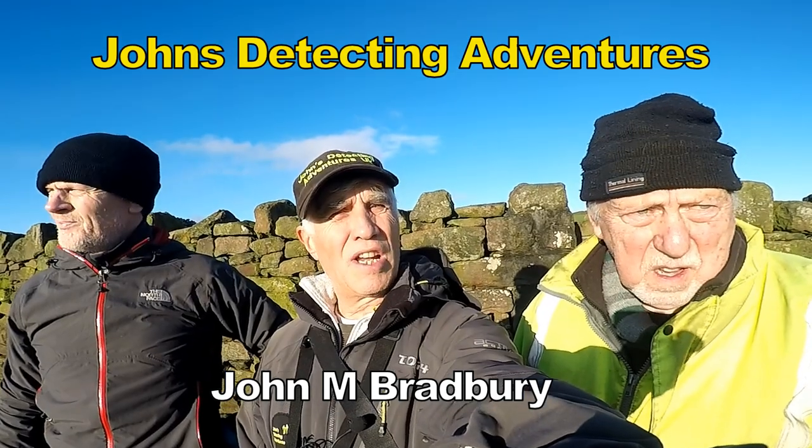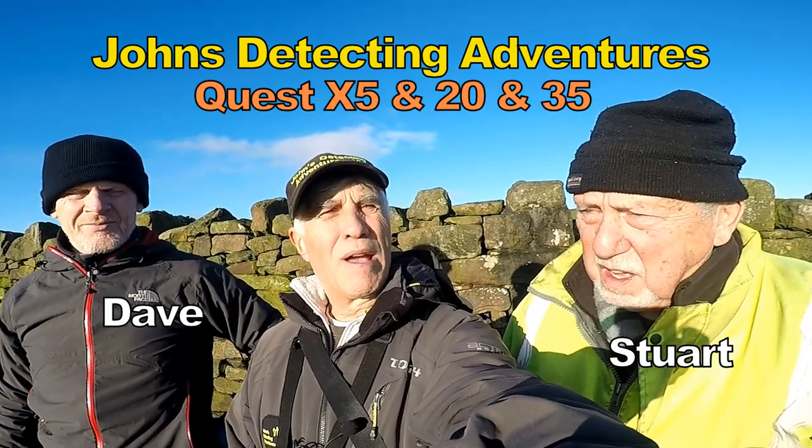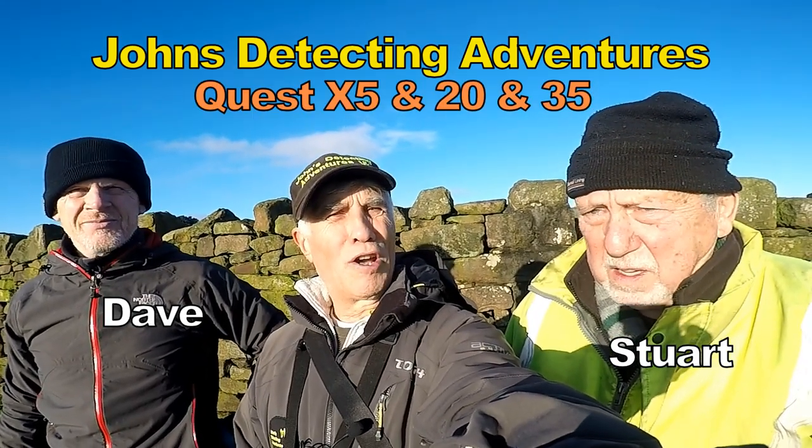Hi, welcome to Jones Metal's Active Adventures. I'm John M Bradbury and here we are on a glorious day looking for history.